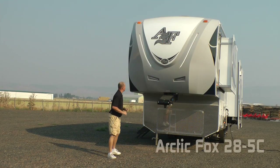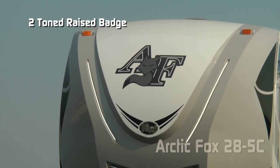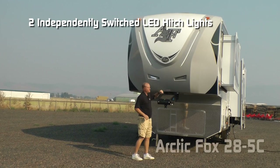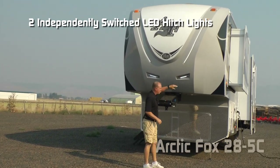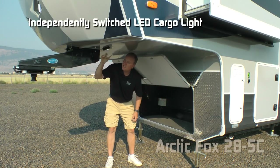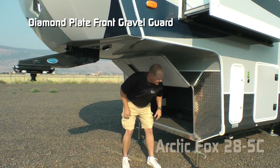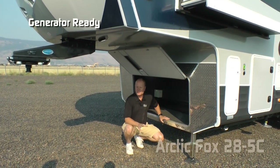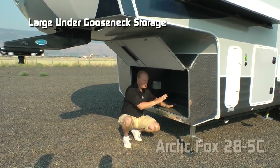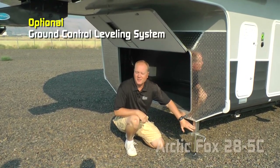First thing you're going to notice is the aerodynamic front cap with raised badge, two tone with dome graphics, two LED accent lights, as well as two independently switched LED hitch lights and More Ride RPV pin box. Under the gooseneck you'll find an independently switched LED cargo light, diamond plate front gravel guard. Standard configuration is generator ready so you can choose to option in a generator or have huge cargo space. Standard 12 volt power landing gear, or you can choose to option in the Ground Control leveling system.